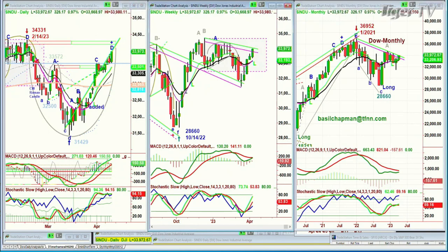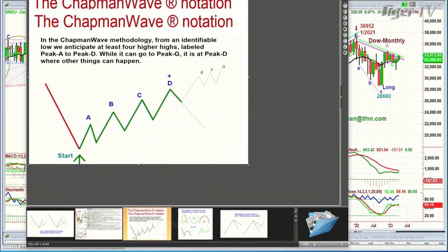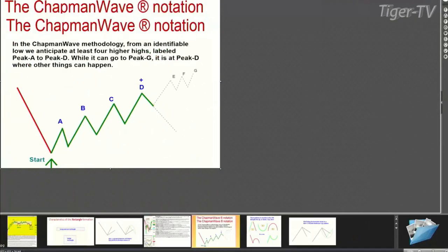In the Chapman methodology, there are a couple of things that happen. One is I try to identify the lowest low bar and count each successively higher peak, alphabetizing them sequentially to the upside: A, B, C, D, E, F, and G. But it's at that fourth highest peak — one is A, two is B, three is C. This has nothing to do with A to B equals C to D. It's completely different from Elliott wave — something I discovered back in the late 1970s, early 1980s.